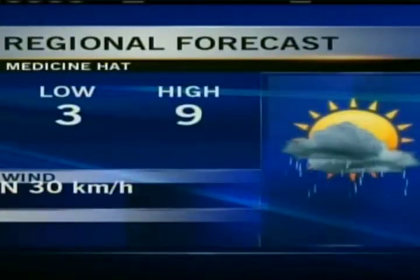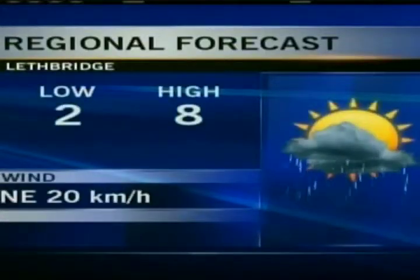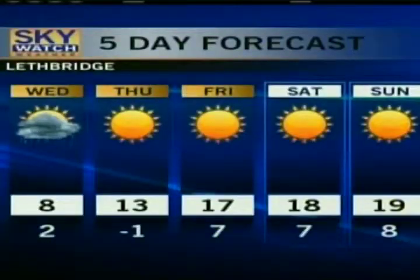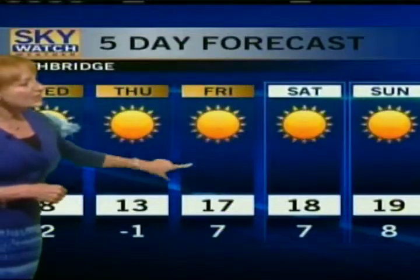Medicine Hat is looking at partly cloudy skies tonight, three for a low, nine for a high tomorrow, starting off with a sun and cloud mix with showers developing in the afternoon hours. Here in Lethbridge, partly cloudy skies tonight, two degrees for a low, mainly cloudy tomorrow. Then we have that late-day afternoon shower activity starting, which could extend into the evening hours. Overnight, you could see some of that precipitation turning into some light flurry activity. It won't be here long though — we get back into lots of sunshine and temperatures really start to improve as we head towards the weekend.